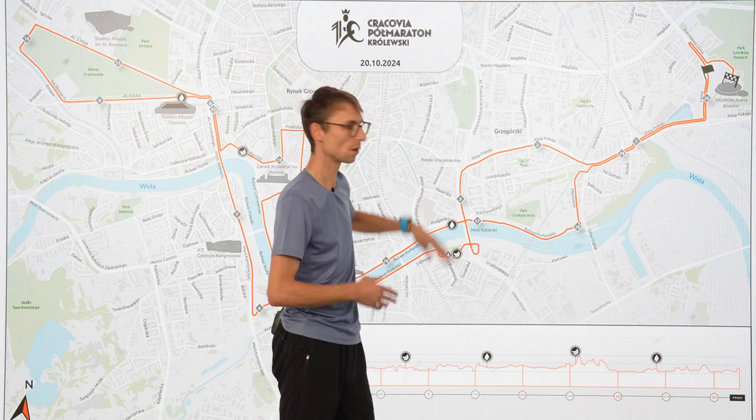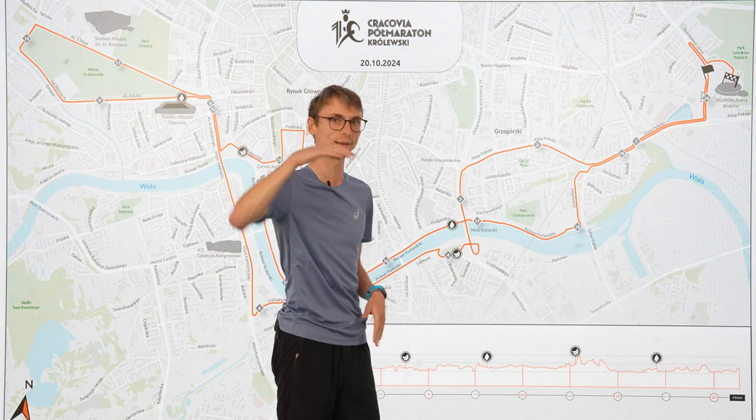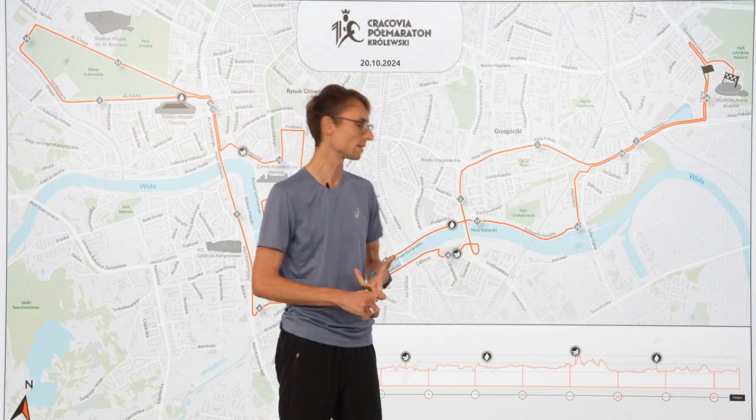Then a small uphill elevation on the bridge. And then downhill right after it. Around the 4-kilometer point there will be water and isotonic.